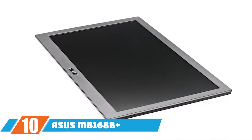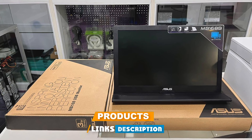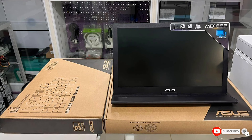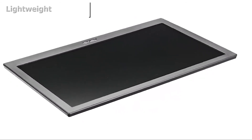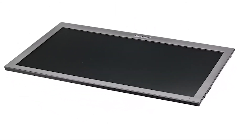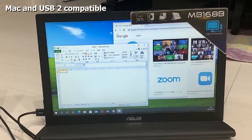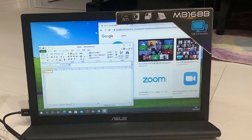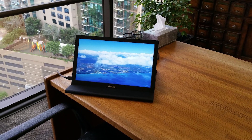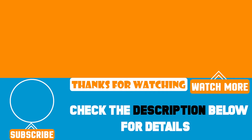Finally, the number ten position is dominated by the ASUS MB168 Plus. For those who haven't yet upgraded to USB-C, this monitor connects through a standard USB port and works with both USB 2.0 and 3.0 — significantly better on the latter. With a slim and attractive design, ASUS's DisplayLink technology offloads graphic processing from the PC into the monitor's hardware. If you haven't upgraded to Type-C yet, this is the answer, and with enough ports you can hook up five of them at once.